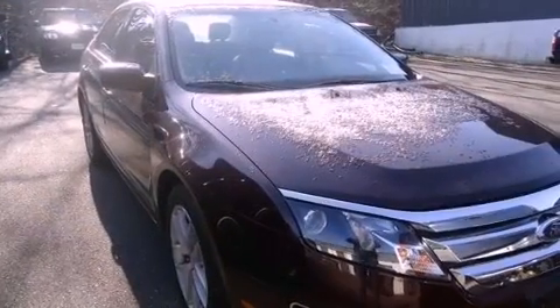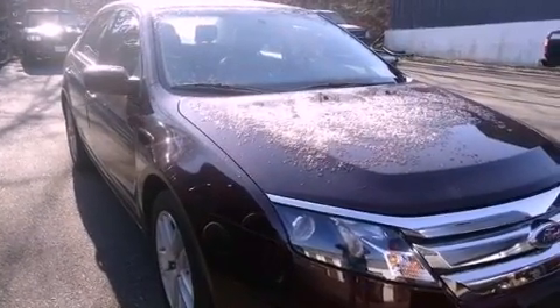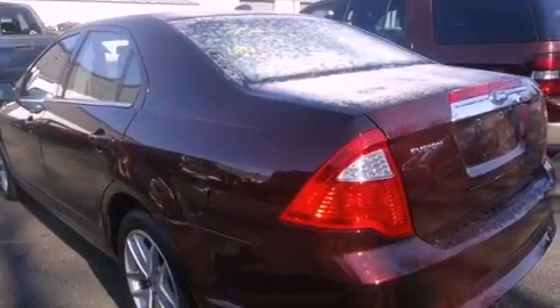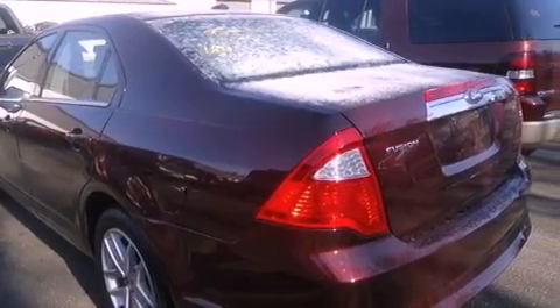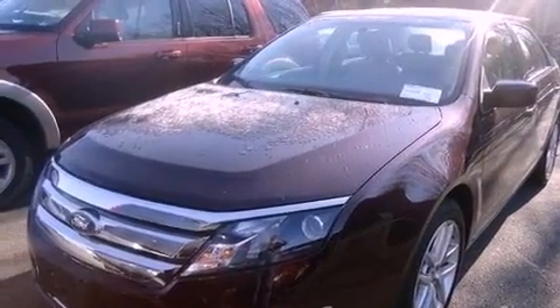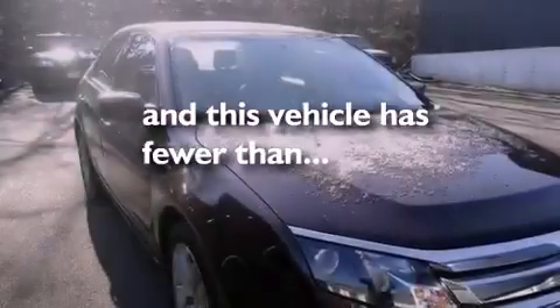The following features are also included: solar tinted glass, air conditioning with automatic climate control, cruise control, leather seats, performance tires, a passenger side vanity mirror, the SecuraLock anti-theft system, an anti-lock braking system, heated side view mirrors, and this vehicle has less than 34,000 miles.